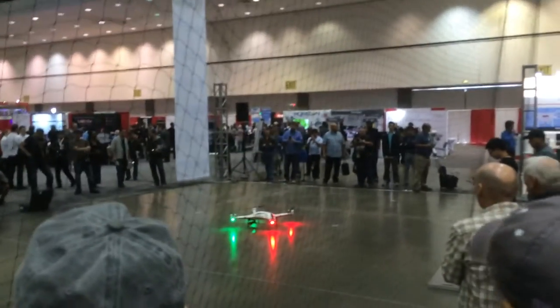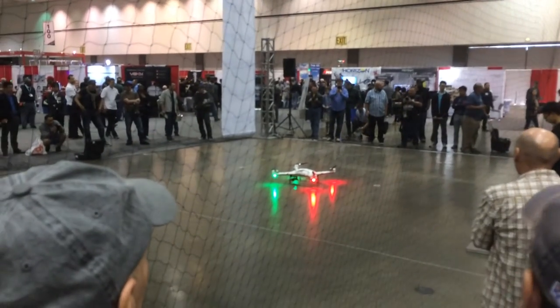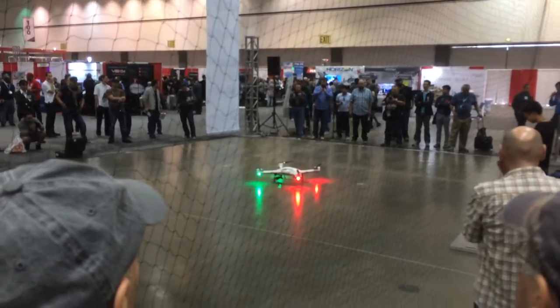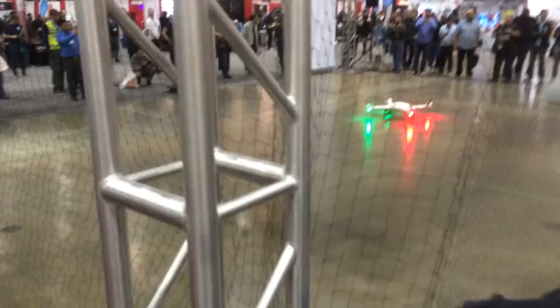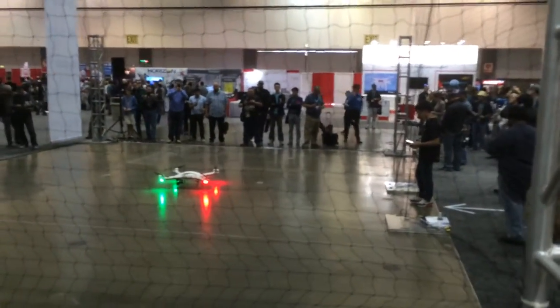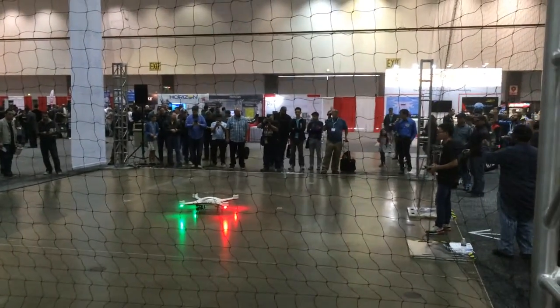This drone has an operational radius of 10 kilometers — it can fly that distance and come back. It has a fully autonomous flight mode with a ground station, which you can see up front. It features a 27-inch diameter propeller system — very large props for a big drone designed to reach 15,000 feet in the air.